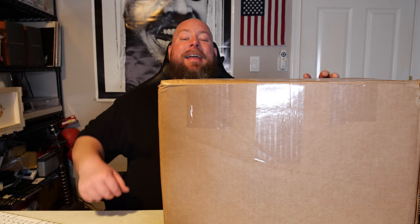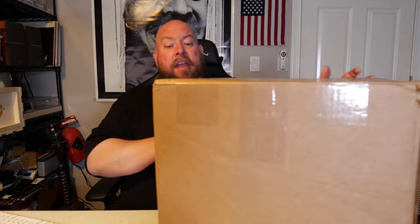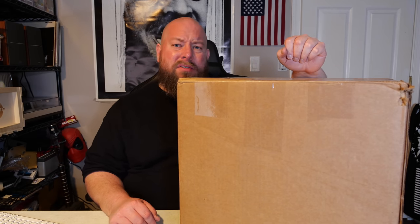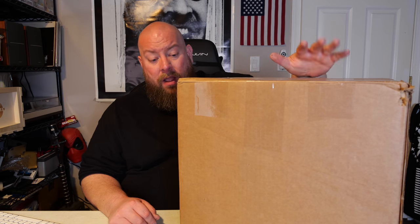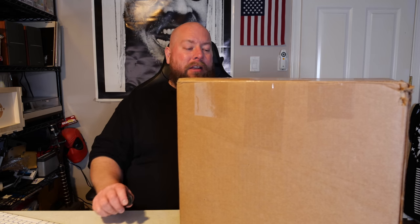Today I'm opening up another Amazon custom return liquidation mystery box — general merchandise. It can be anything from sporting goods, electronics, housewares, home goods, toys, jewelry, clothes, or knives. My cost for this box was around $250 shipped out the door, and most of these have at least three times your money back, sometimes four, rarely five times.